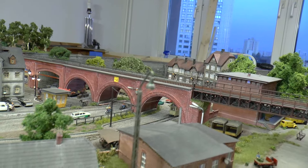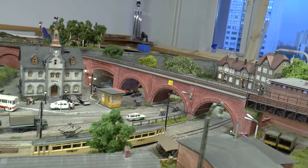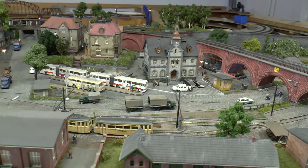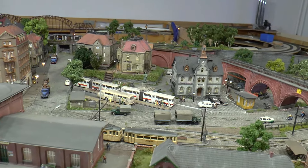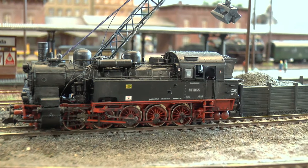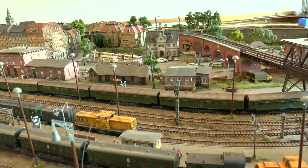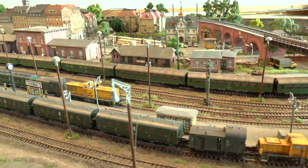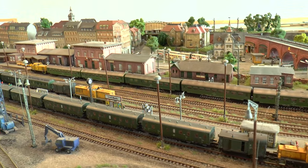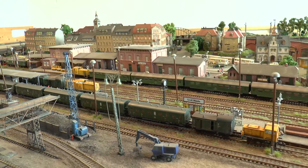In den 70er Jahren wurde die Strecke strategisch zur Hauptstrecke erklärt, aber für die Unterhaltung dieser Strecke fehlten dann doch die Mittel, und so mussten die Einsatzstellen mit dem zurechtkommen, was sie hatten. Hier übrigens eine fünffach gekuppelte 94er für den Nebenbahndienst – noch immer unentbehrlich. Hochbetrieb bei den Rangierabteilungen – die Gleise müssen freigezogen werden, die Stellwerker brauchen dringend die freien Bahnsteige.